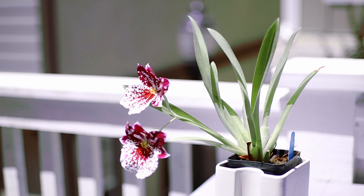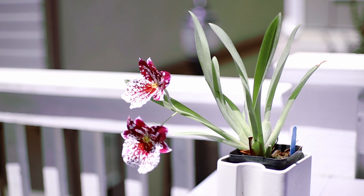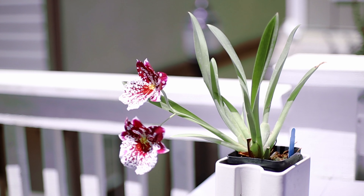It's very compact, on the smaller side, and this year it only gave two flowers. I think that's because I let this plant dry out a little too much, so I know for next year I need to bump up the waterings.